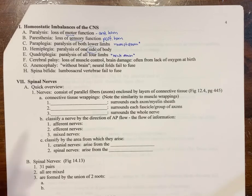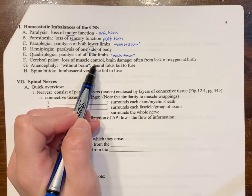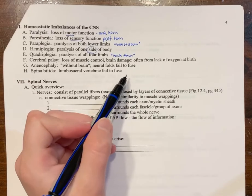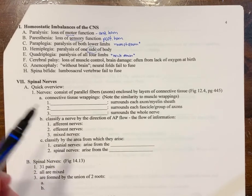Cerebral palsy is a condition where there's a loss of muscle control — they can't move appropriately. Traditionally, this was thought to come from brain damage due to oxygen deprivation at birth, but we now know there are other causes as well.